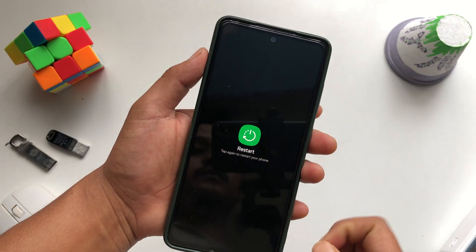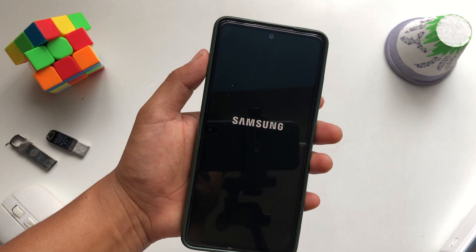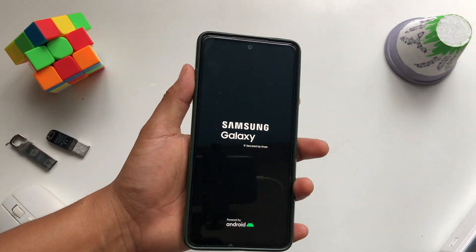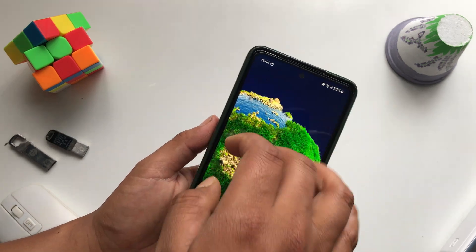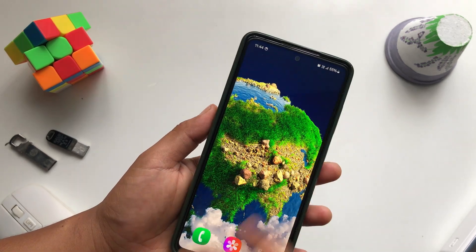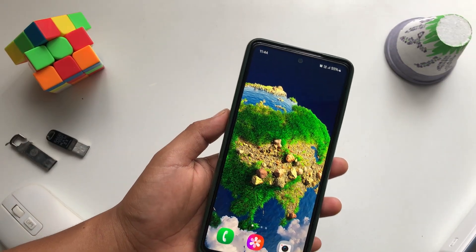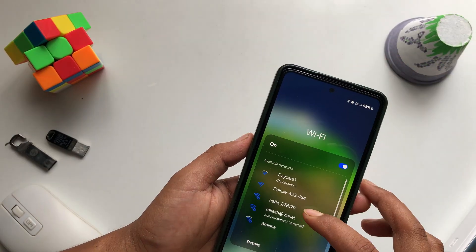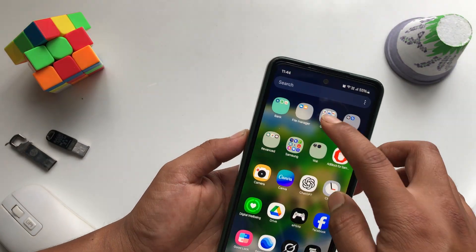The next thing is to restart your phone. Swipe down the notification bar and bring down the restart menu. Tap the restart button and confirm. After restarting, swipe down, turn on Wi-Fi, connect to your network, and open the Play Store to check if the issue is fixed.